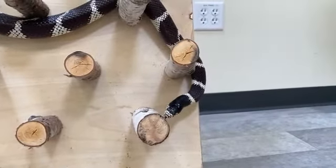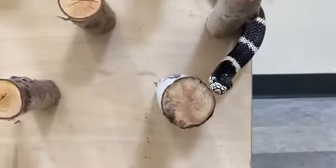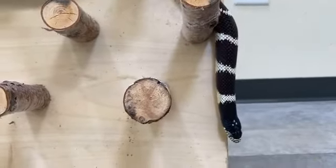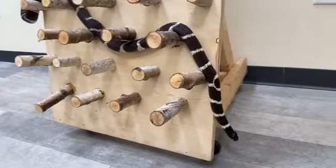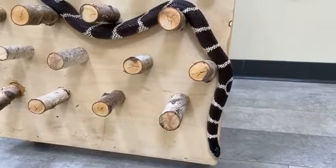If you're wondering how snakes keep breathing while they're eating large prey whole, they have a unique part of their mouths called a glottis. It's essentially like a snorkel — it looks like one and serves its purpose like one. It's this tube in their mouth that allows them to keep breathing while they're swallowing prey.